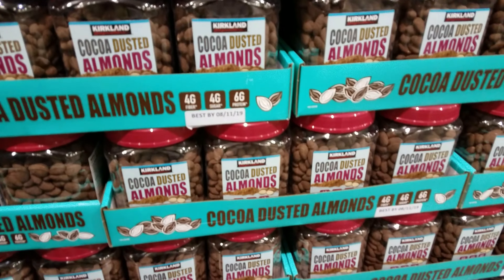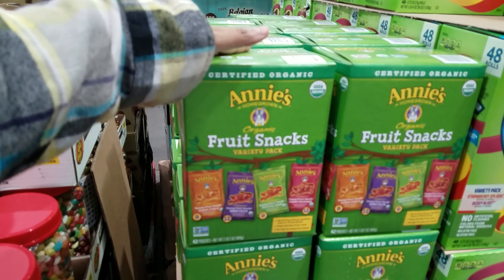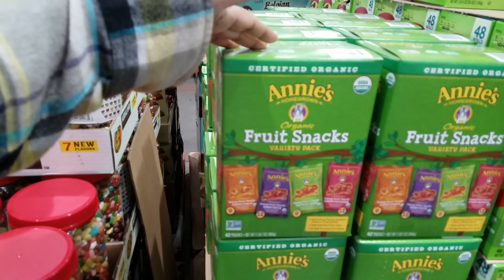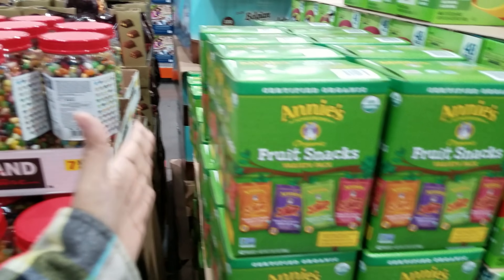$11.39 right now for 80 pouches, 80 calories. Welch's fruit snacks - right now it's $14.59 and you're going to get 72 pouches. Jelly beans are $14. Annie's - I still have plenty at home, you only get 42 pouches for $15. Really not that much of a difference between Annie's and this.